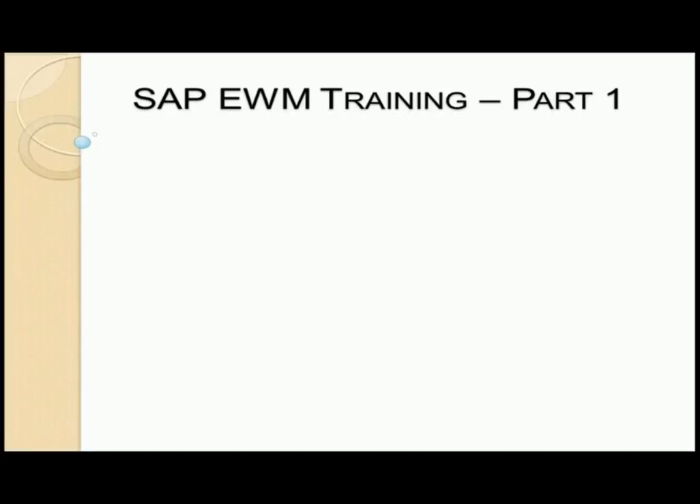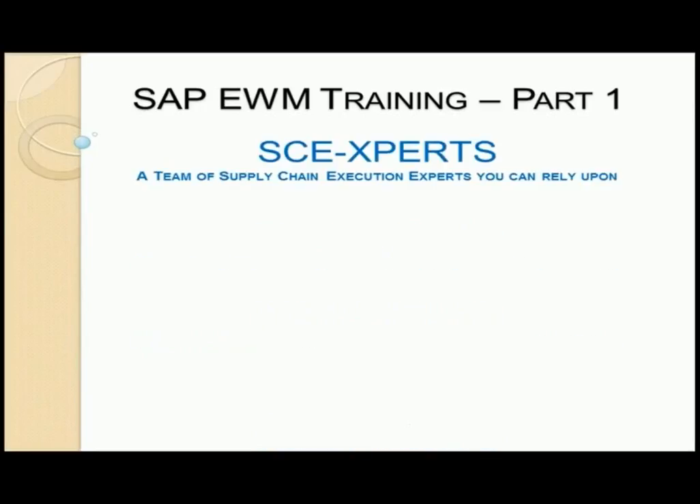Hello and welcome to SAP EWM training part 1 by SCE experts. SAP EWM, that is SAP Extended Warehouse Management, is the most advanced module among other warehouse management solutions introduced by SAP since 1993.